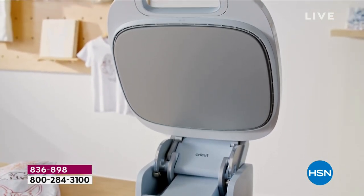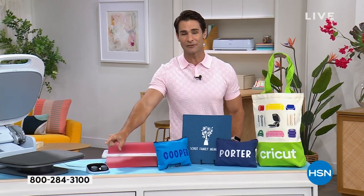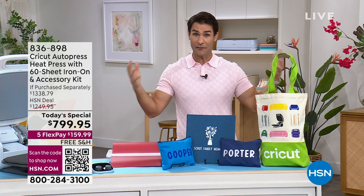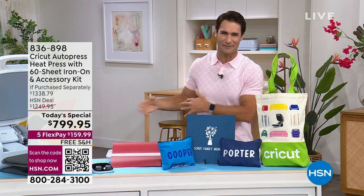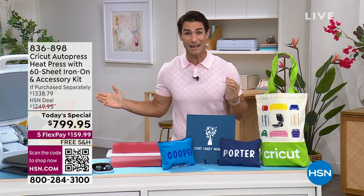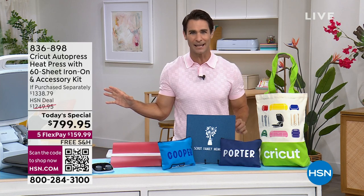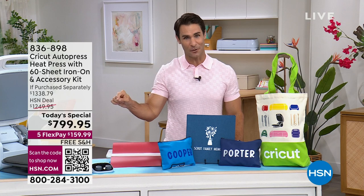You get repeatable results every time because you can set a preset. It walks you through time and temp every single time, making it very easy to look incredibly professional — especially for those big batch items, those t-shirts for the family vacation, the kids' baseball team, the wedding shower, or the bridal party. You're going to make all of those on your new Cricut Auto Press.